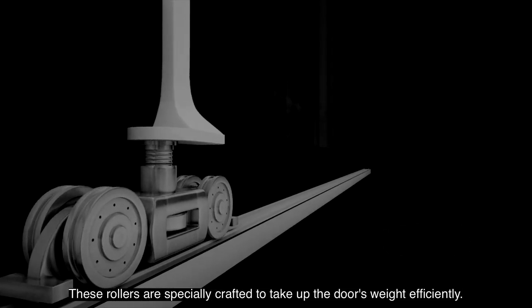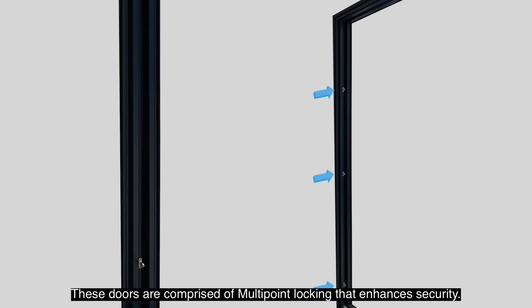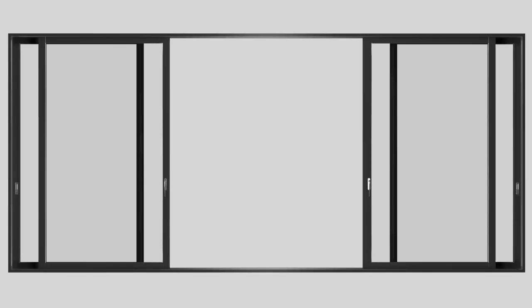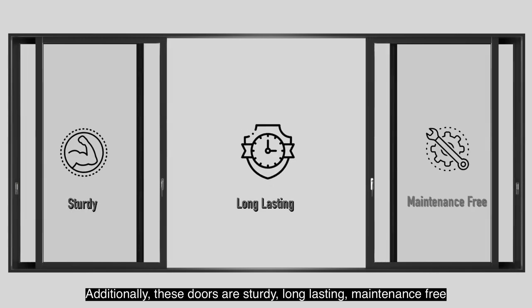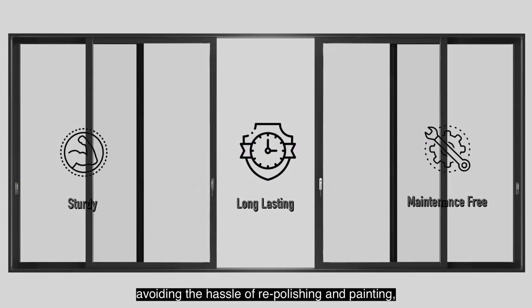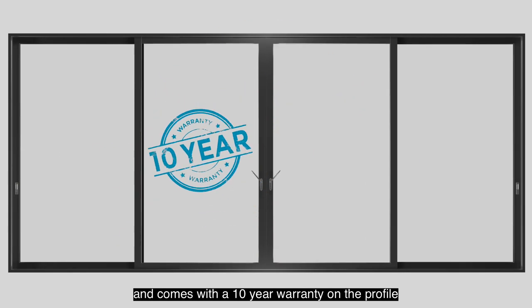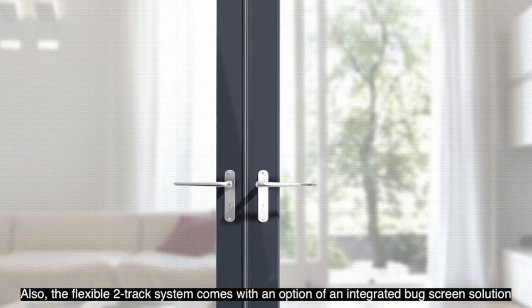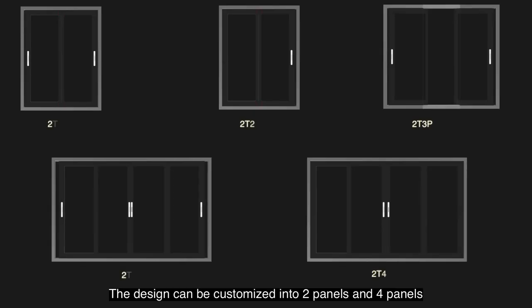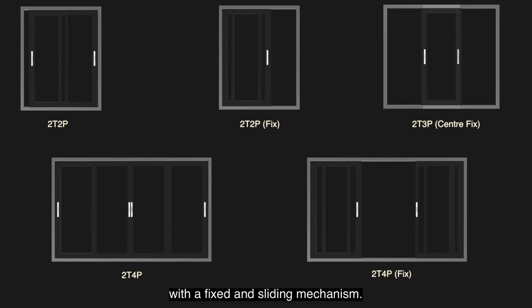These rollers are specially crafted to take up the door's weight efficiently. The doors are comprised of multi-point locking that enhances security. Additionally, these doors are sturdy, long-lasting, and maintenance free, avoiding the hassle of repolishing and painting, and come with a 10-year warranty on the profile. The flexible two-track system comes with an option of an integrated bug screen solution, and the design can be customized into two panels and four panels with a fixed and sliding mechanism.